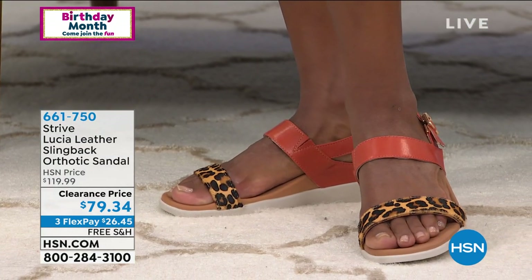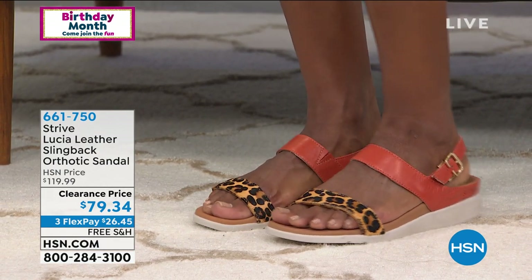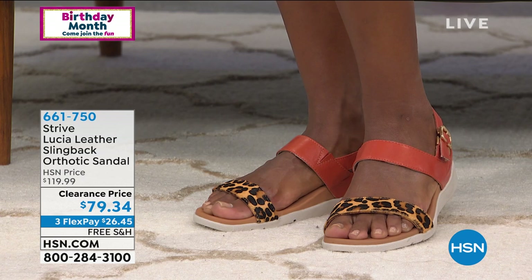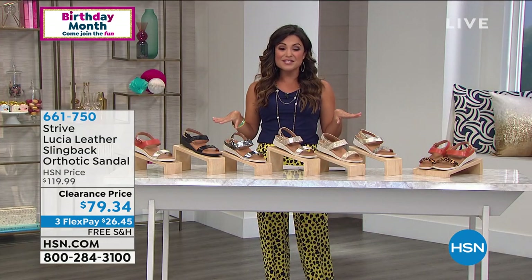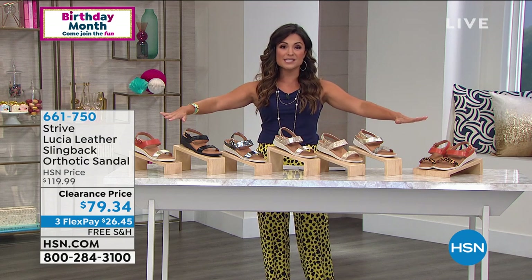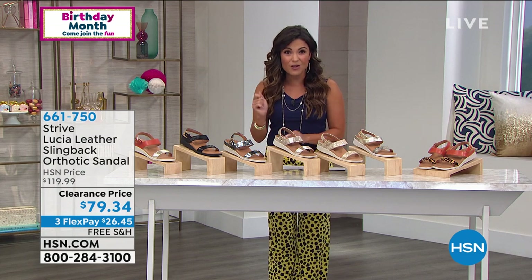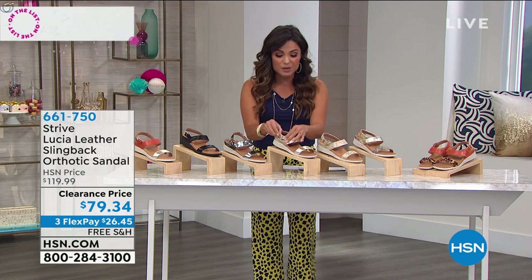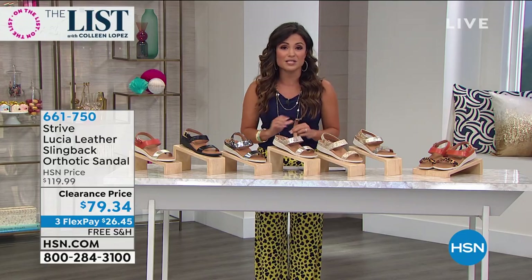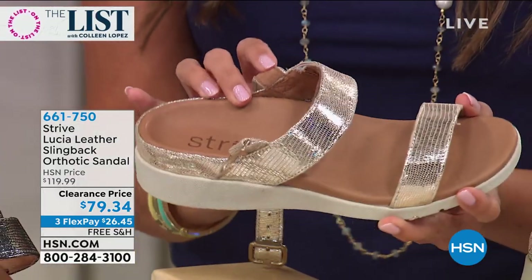These are a true orthotic built in — this is a global brand. Normally right around $120. At clearance price today you're saving $40 off. Get them home with free shipping and handling — this is the lowest price we have ever offered them. I know they look beautiful and stylish, but it's all about how your feet and body feel when wearing these, thanks to that built-in orthotic and biomechanically engineered bottoms.